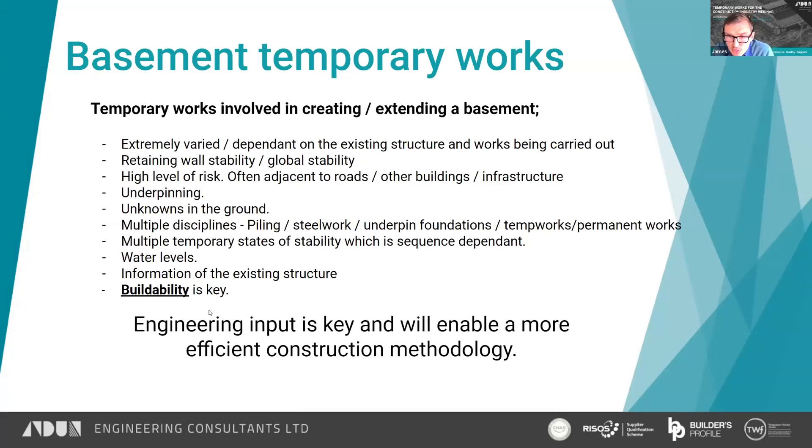Water levels in the local area may need to be considered. You may have a hydrostatic pressure head that is significant to the propping scheme. Information on the existing retaining walls is key — the more we have, the more likely we are to provide an efficient scheme. And buildability is key.